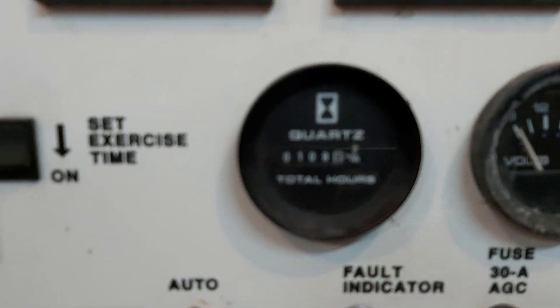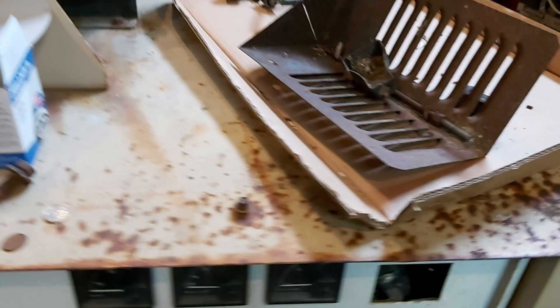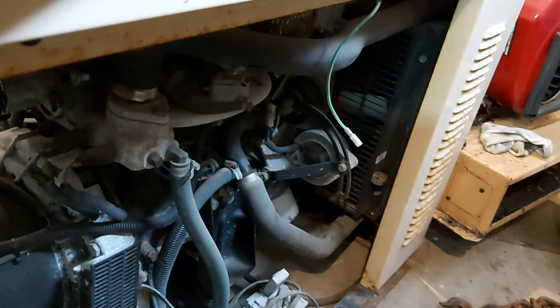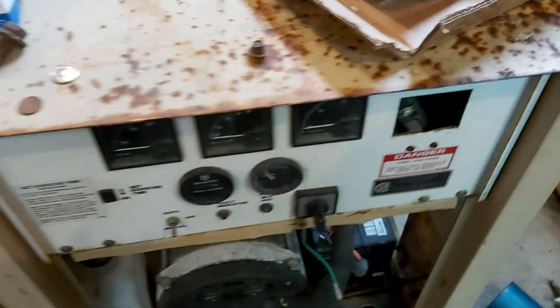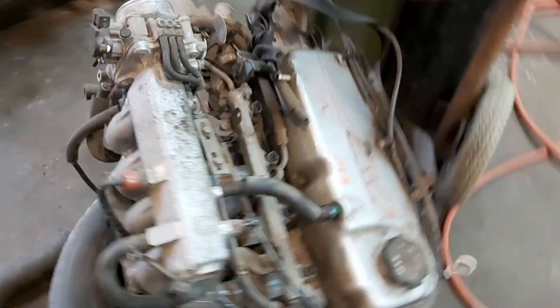Looking at the motor, we found out it's a 1.5 liter Mitsubishi. We went online and found out this was made around 1998, did a little more research to find out what other cars Mitsubishi made in '98 with a 1.5 liter, and came up with an auto wrecker down in Detroit.